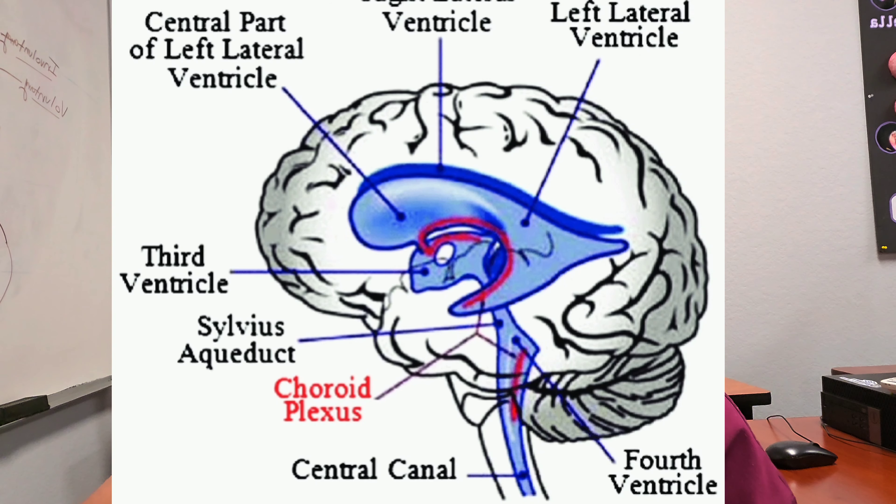Another bonus question: what produces CSF? In the ventricles, especially the lateral ventricles, it's something called the choroid plexus — a highly vascular area within the lateral ventricles that produces CSF. It flows through the lateral ventricles, into the third, down the fourth, and around your subarachnoid space within your brain and down your spinal cord. Between the third and fourth ventricle, there's something called the aqueduct of Sylvius — just like Roman aqueducts where water flows from one place to another. These are all on the CST.